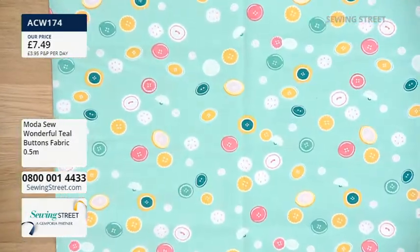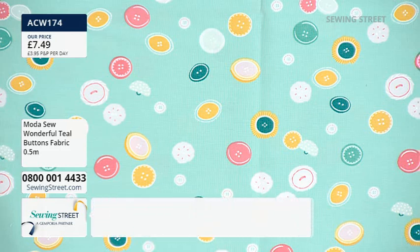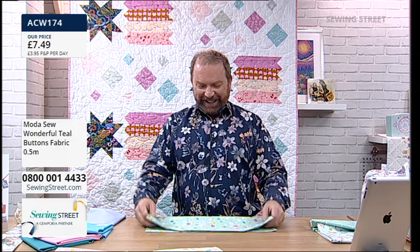Next up the button fabric — AC74. For me that's got dressmaking written all over it. A shirt in that would be gorgeous, or a dress. A message from Bernadette: 'Are you going to get the adjuster form in a petite size? Tinies never get a mention.' We're going to ask — I was asking yesterday about getting men's adjuster forms in as well. I've got a meeting after the show today so I'll ask the question for you, Bernadette. Now — safety pins fabric, UO27 — Kat's favourite. Simple and really lovely. I think this is a very Lou Orth fabric looking at her quilts.